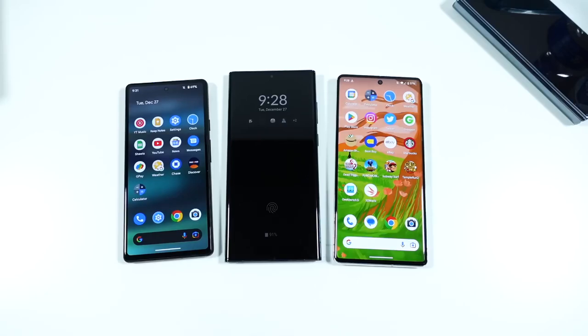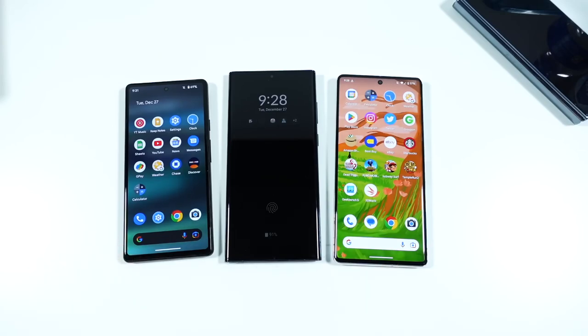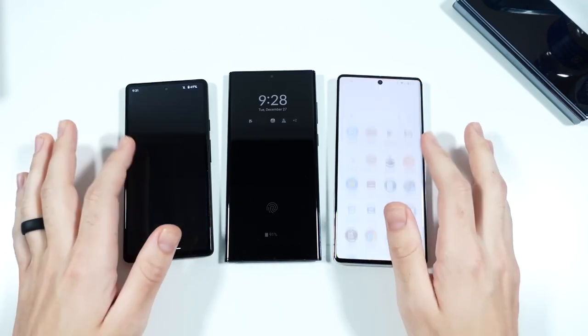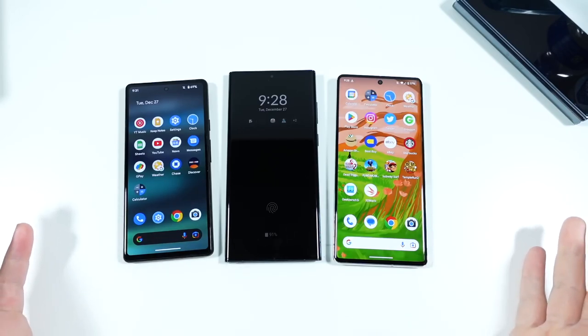What is up guys, Nick here, helping you to master your technology and welcome to my best smartphone awards for 2022. In this episode, I'm going to talk to you about phones I reviewed, experienced, and think are the best phones I've used this year so far. These are going to go on my top of the year.